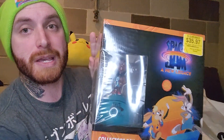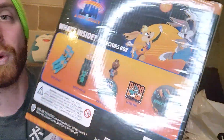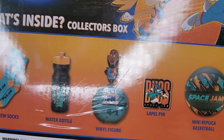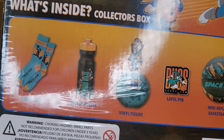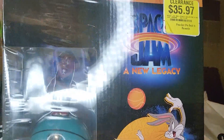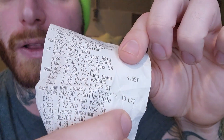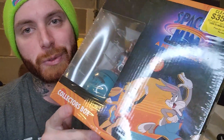We also got this big Space Jam: A New Legacy box here. Inside there's a lapel pin, a vinyl figure, a mini replica basketball, crew socks, and a water bottle. You get all this inside — originally $35.97, brand new — and I paid $13.67 for this thing. Pretty good deal. I'm not a big Space Jam fan; I love the old one, I grew up with it, but I'll probably sell this for like 20 bucks.